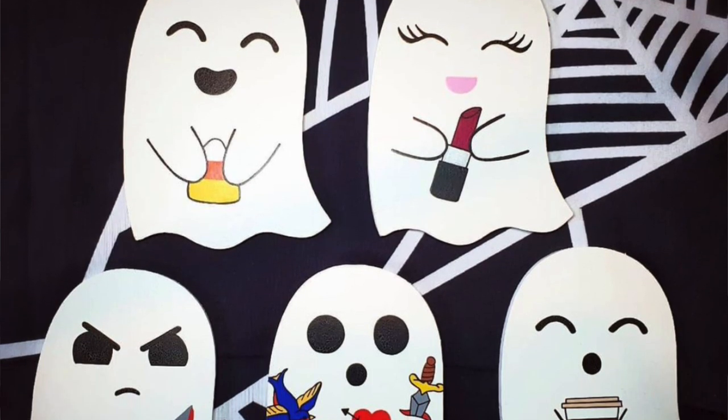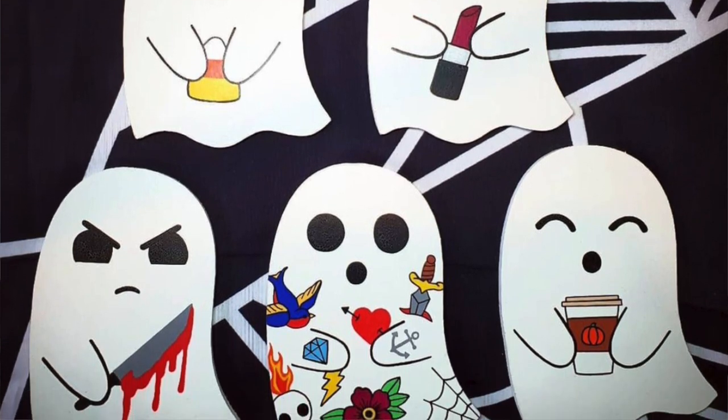She released a 'not so sinister' line with some ghosts, which is right up my street. She released five different ghost designs: a lipstick one, a candy corn one, a tattoo one, one with a knife, and then the pumpkin spice one, which is the one I went for. I much prefer pumpkin spice latte to candy corn, and I liked his little facial expression - he's just loving life and loving autumn.